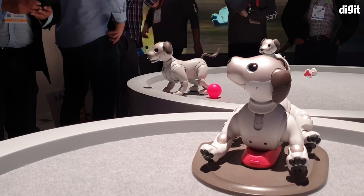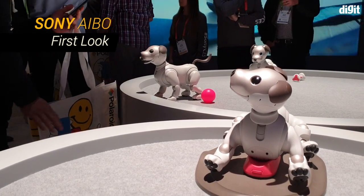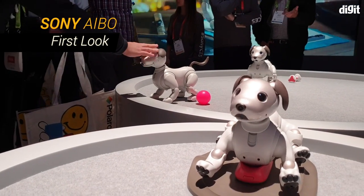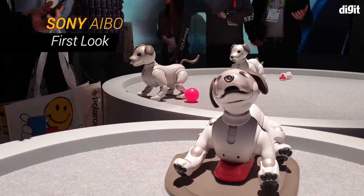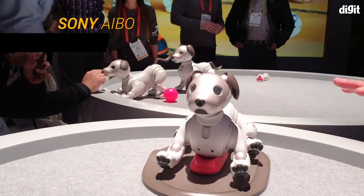Hey guys, so this is Sony's new robot dog, the Aibo. It's actually something that Sony's had for many years, but this is the newest iteration. It's a cute little thing. It's expensive. And what does it really do?